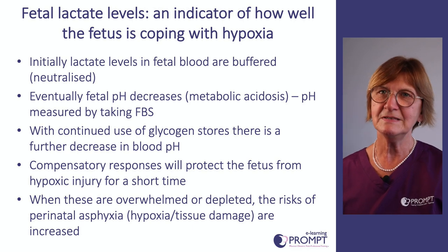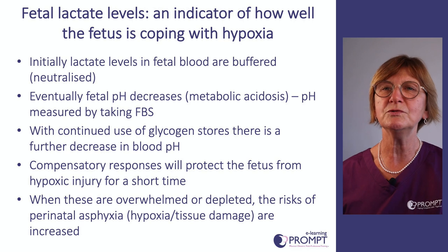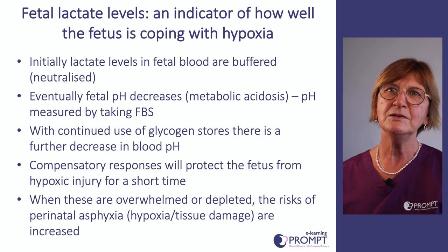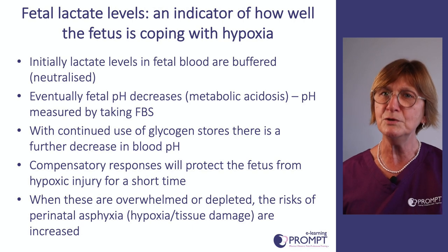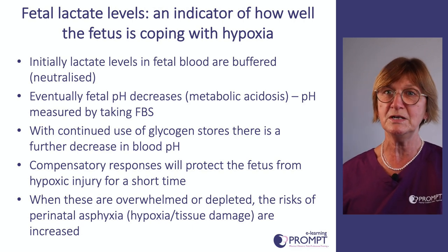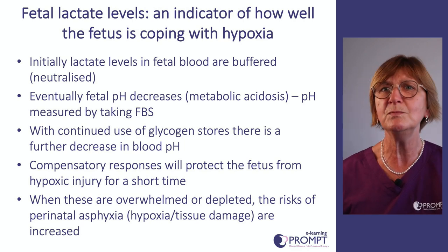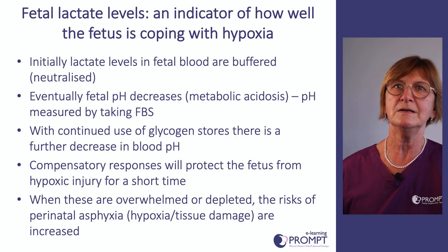Fetal lactate levels are an indicator of how well the fetus is coping with hypoxia. Initially, lactate levels are neutralized and the baby can cope with a degree of hypoxia. Eventually the fetus becomes more acidotic, and pH measurement is done by fetal blood sample. With continued use of glycogen stores — the glucose stores used to cope with lack of oxygen — there's a further decrease in blood pH. A well-grown baby with a well-grown placenta will compensate better, but over time even the healthiest baby will be overwhelmed and the risks of asphyxia increase.